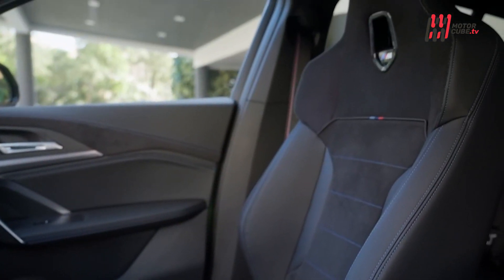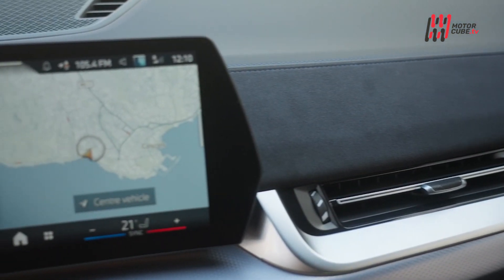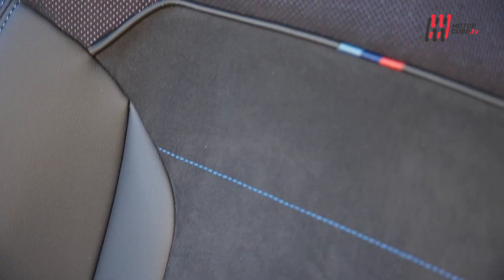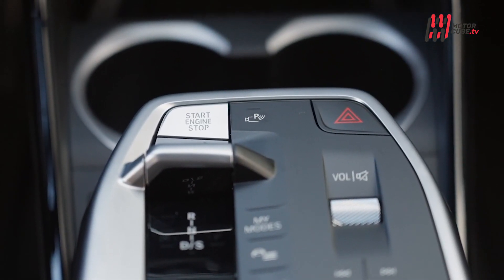L'abitacolo presenta finiture di alta qualità e un design moderno, con un unico pannello curvo che integra il display della strumentazione e dell'infotainment. Il sistema e-drive di BMW è controllato tramite touchscreen o comandi vocali, sparisce la comoda rotella.